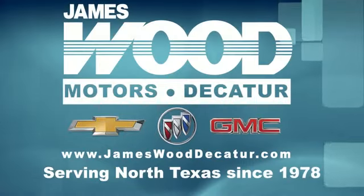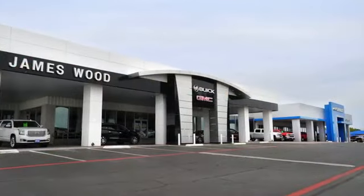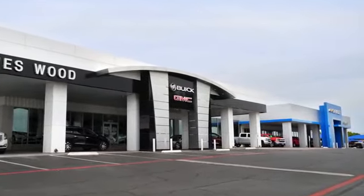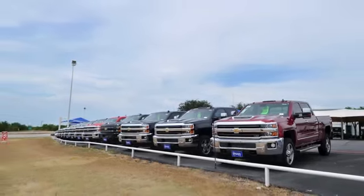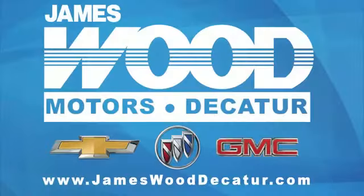We've been serving North Texas since 1978. We've built our business for nearly 40 years on treating our customers right. We're here for you for the life of your vehicle. The next time you're looking for a new or pre-owned vehicle, come visit our family at James Wood Decatur. We're here for you.